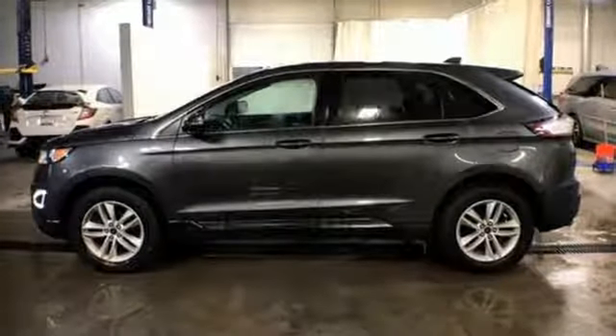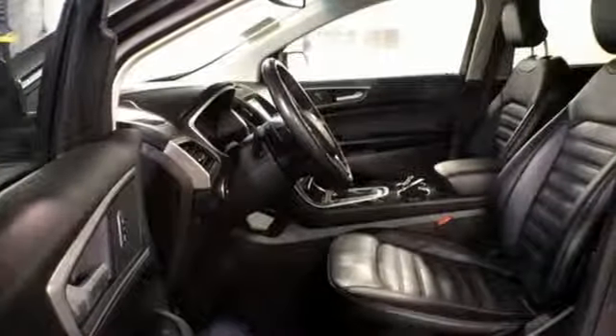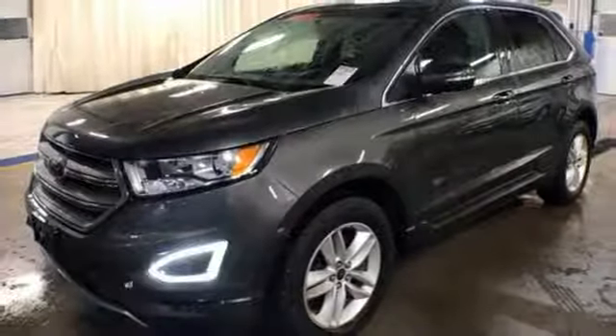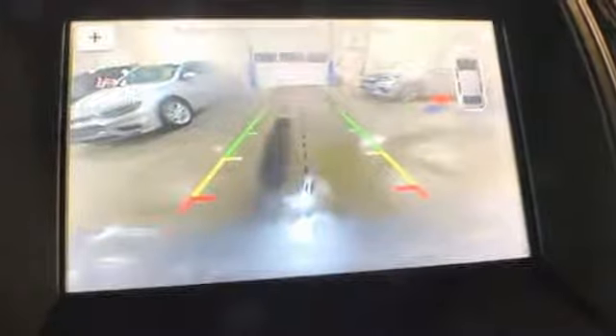Automatic transmission, dual zone climate control, Bluetooth wireless audio streaming, rear parking sensors, manual tilting steering column, power heated mirrors, voice activation, active grille shutters,